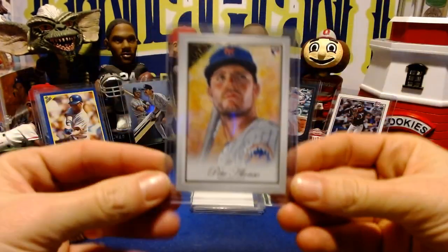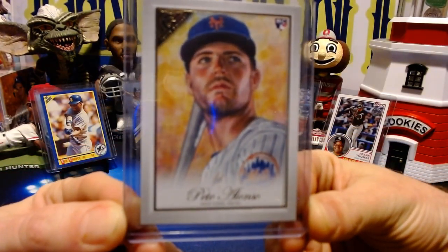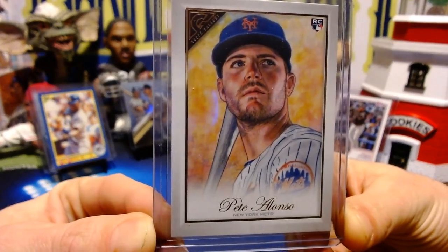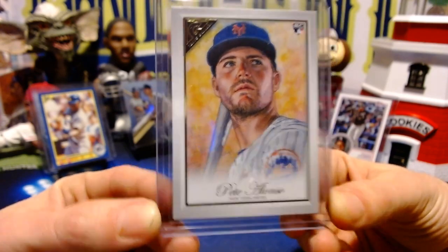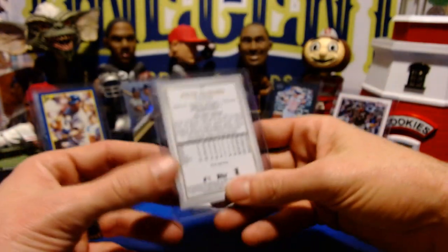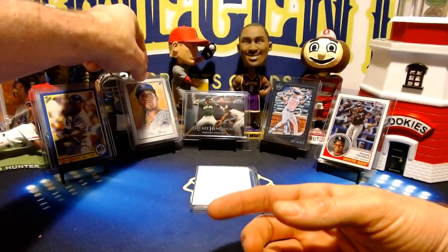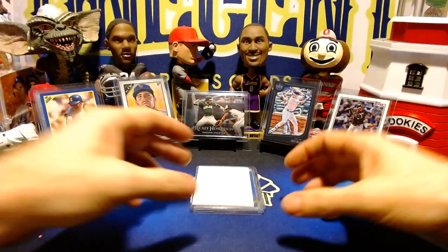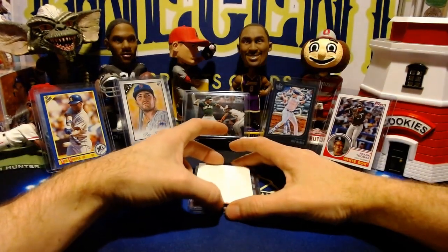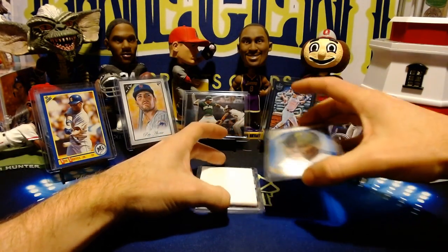Our next card is a 2019 Topps Gallery Pete Alonso — and this is a rookie card. Pete Alonso, obviously Mr. eight-bazillion home runs in his rookie year, going to try and follow that up. We'll see how he does in spring training. We'll be doing that one for one cent as well. And the listing time, by the way, is going to be 5:15 PM on Sunday.